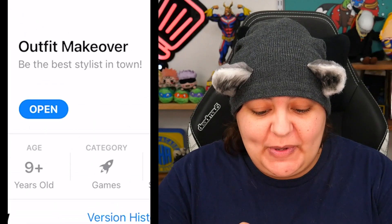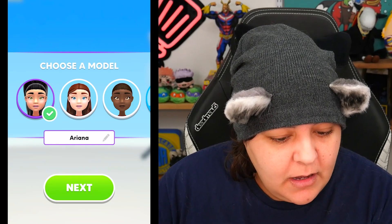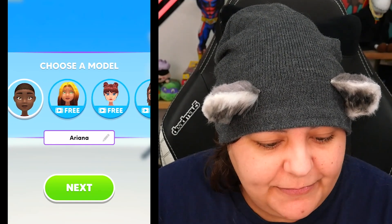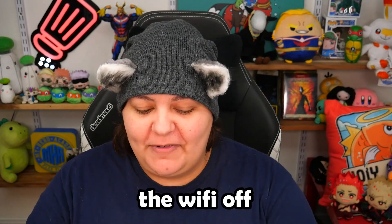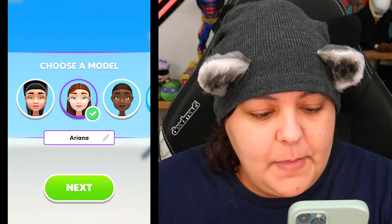So let's go ahead and crack open Outfit Makeover — 'Be the best stylist in town.' It is by Supersonic, who makes a lot of games we've played on this channel. We get to choose a model, and we can name our model too.